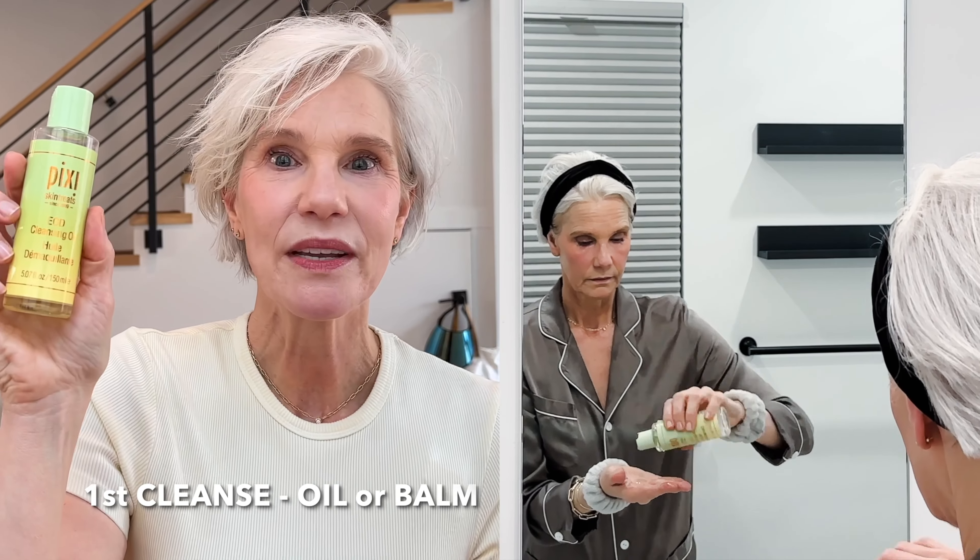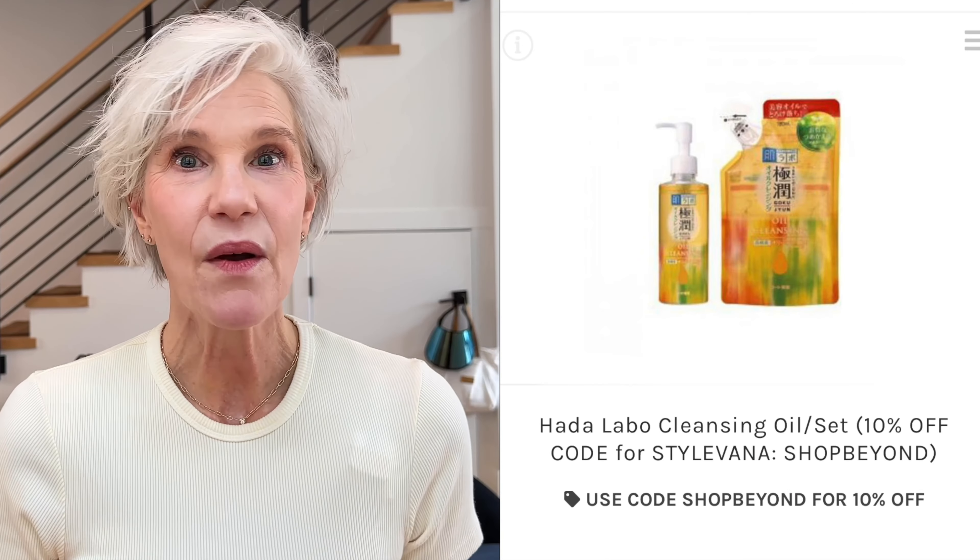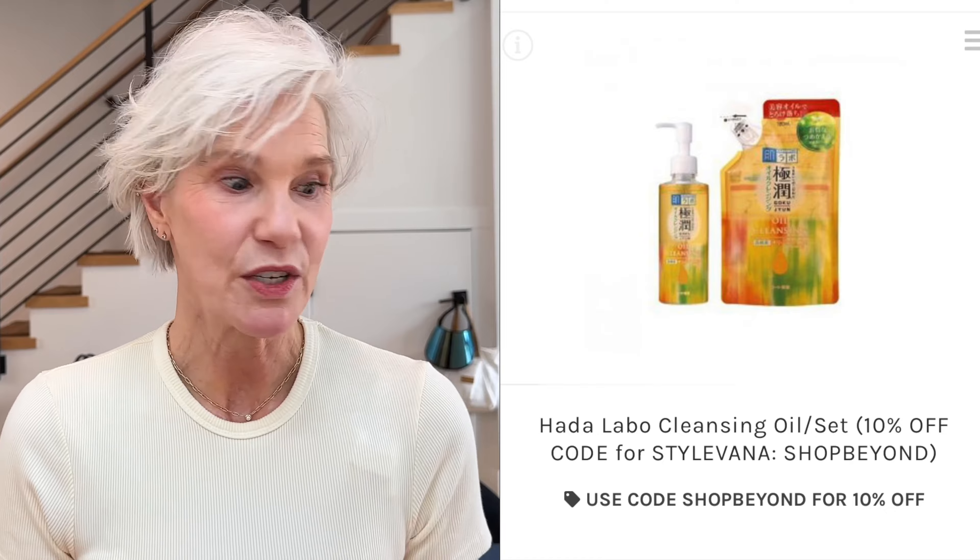Right now I'm using the Pixi Oil, which I just happened upon at my local Target and really enjoy. It helps melt my mascara off in the evening — it's just a basic oil cleanser. I also love the Hada Labo, which is very inexpensive and budget-friendly.